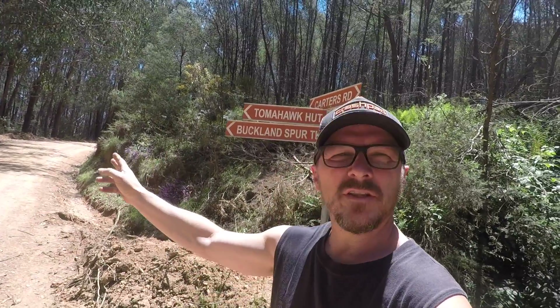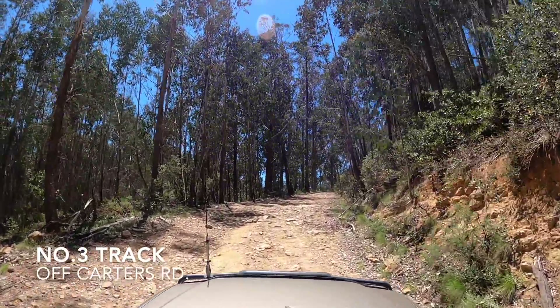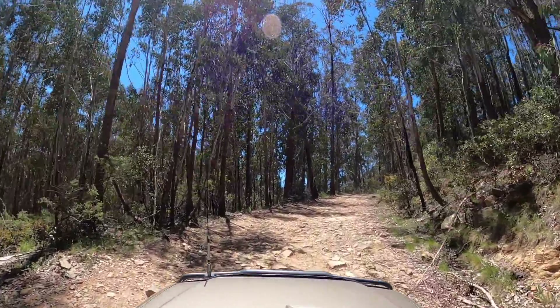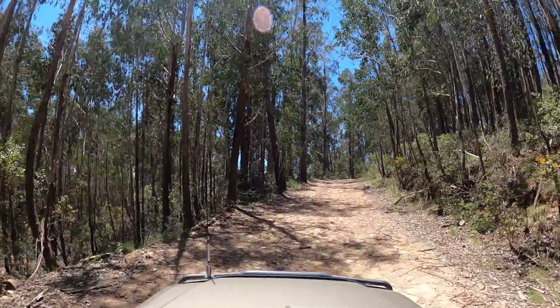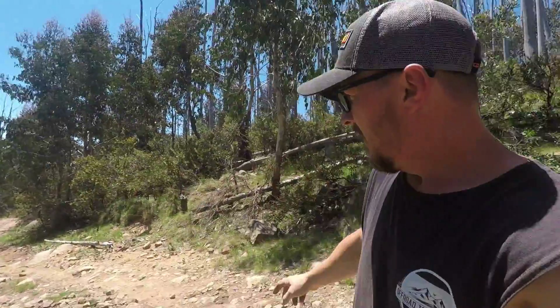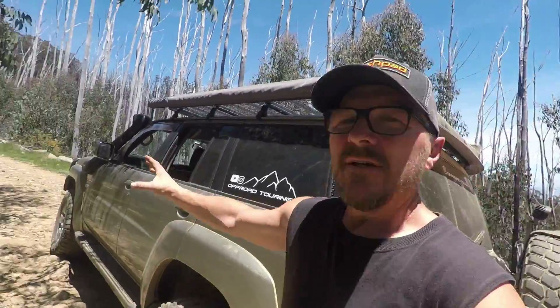If you want to check out Tomahawk Hut, just follow the left down here — it's only a couple of k's. I'm now at the start of Number Three Track. It's quite rocky so I've dropped down to about 24 psi. I'm partway up now — you can see the sort of rocks you get along here, which is why I dropped the tire pressures. Once you get through the seasonal track closures gate the track does deteriorate, but slow and steady — the scenery here is spectacular.